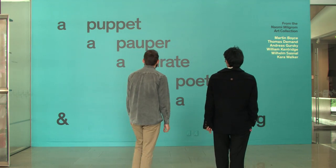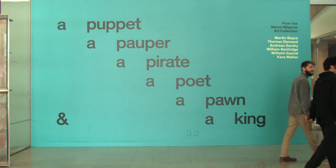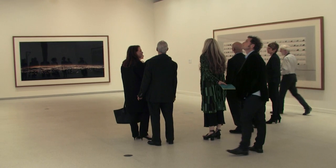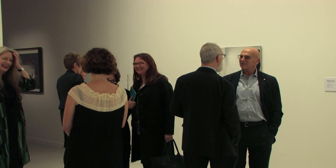We're standing in the exhibition called A Puppet, A Pauper, A Pirate, A Poet, A Pawn and A King. The title for the show is taken from Frank Sinatra's 1966 classic 'That's Life,' and this show foregrounds the private collection of Melbourne-based collector Naomi Milgram.